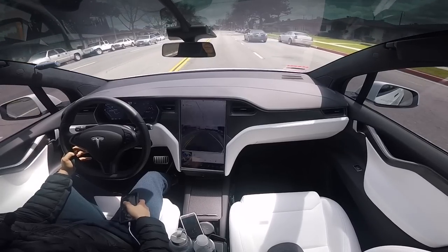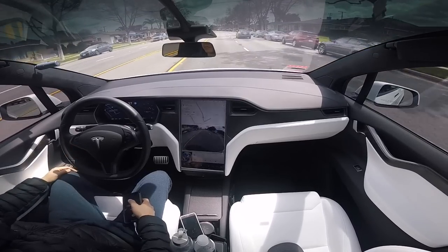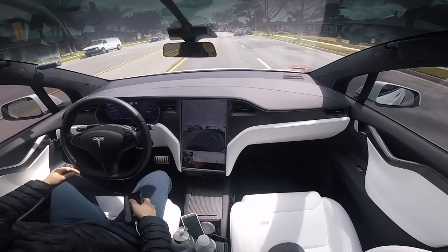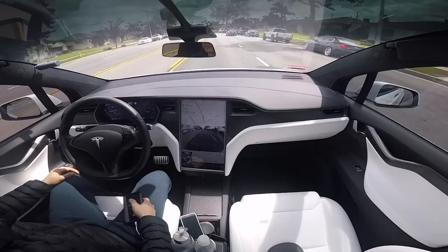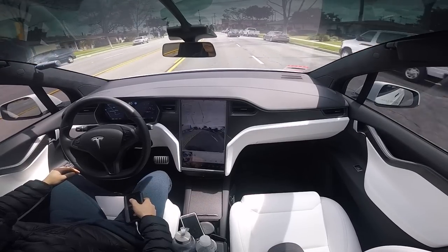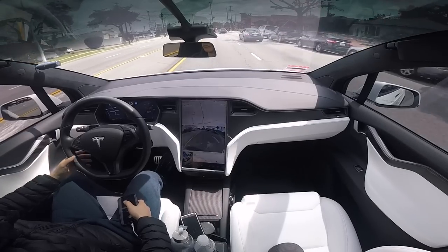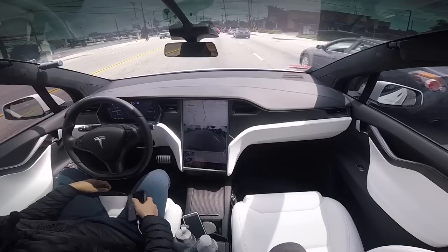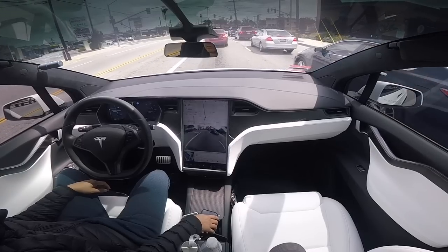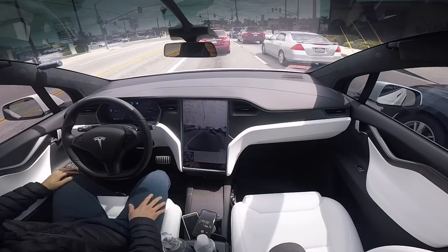Hey everyone, how's it going? So in this video, with the latest firmware update, Tesla has announced the red light alert, so that gives me more confidence using autopilot on local streets. We'll see how it does, and this time I'll do it without any disengagement through multiple intersections and see if it actually will continue, especially with the center divider and oncoming traffic.